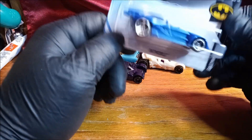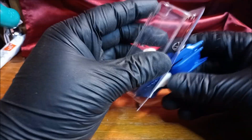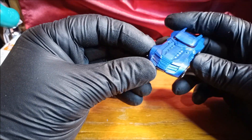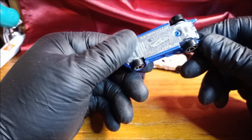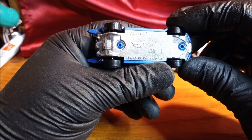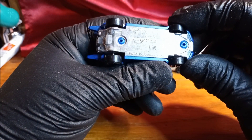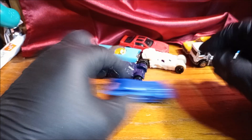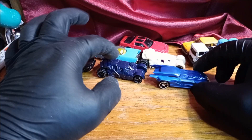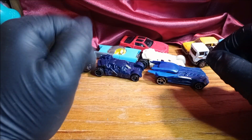I didn't have this one, at least I don't think I did. Let's get it open — oh, that came off really easy. There's the last one — it's definitely a Batmobile. It says 'Batmobile' on the bottom — 2018. Smooth ride.